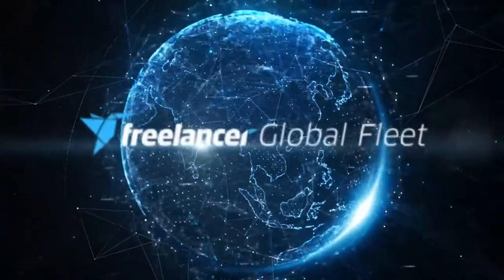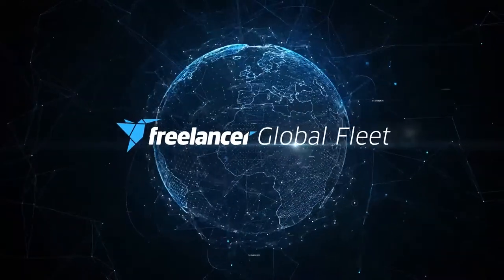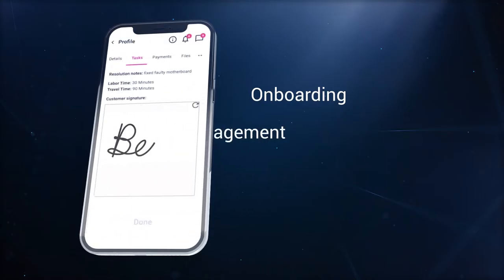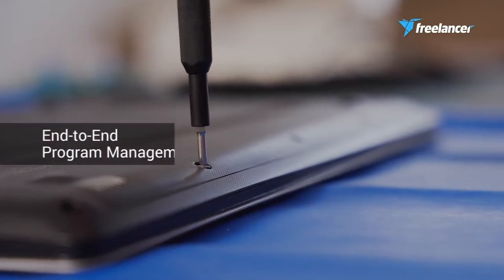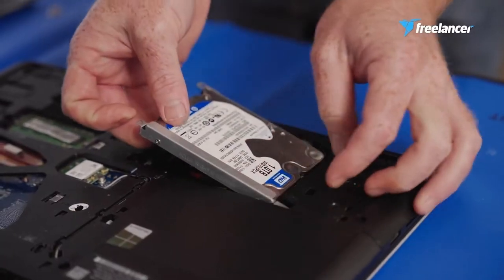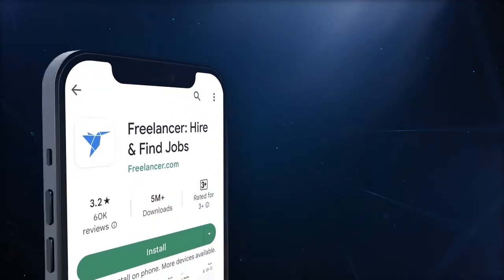Looking for a hassle-free solution for your field service needs? Look no further than Freelancer Global Fleet. Our Freelancer.com platform takes care of everything, from onboarding the best engineers to completing the job and handling payments, with our end-to-end program management strategy customizable to your needs. Our freelancers are fully equipped to represent your business in the field.